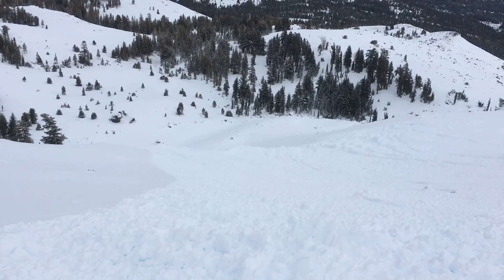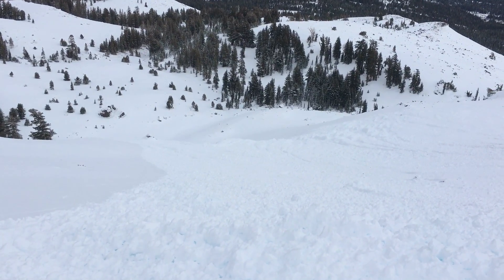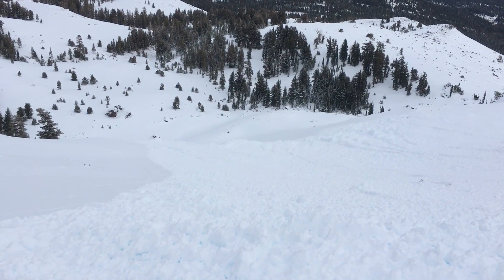So I'd say this is an R4 D3, maybe D3.5. Pretty sizable amount of debris down there.